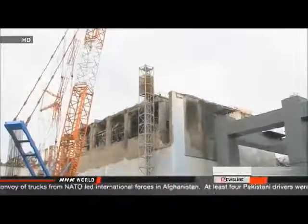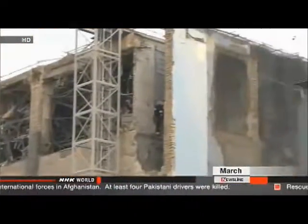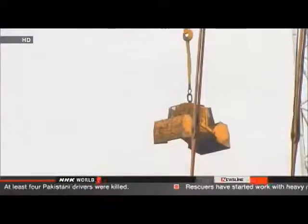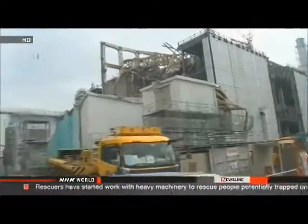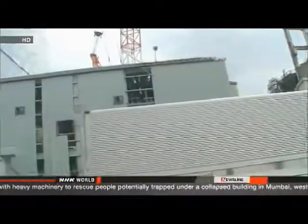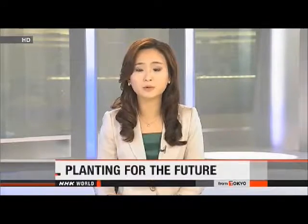Engineers encounter challenges and prepare backup plans. The biggest challenge will be to remove melted fuel from the crippled reactors. A meltdown occurred in 1979 at the Three Mile Island nuclear plant in the United States, but the melted fuel remained within the reactor's core. The meltdowns at Fukushima Daiichi caused the fuel to eat through the core of the reactors, and engineers still don't know the exact location of the melted fuel.